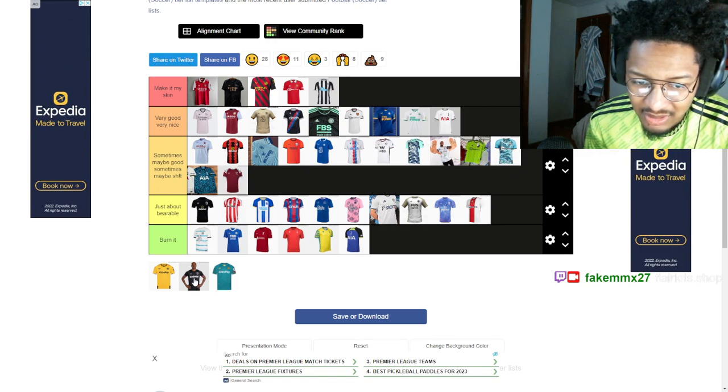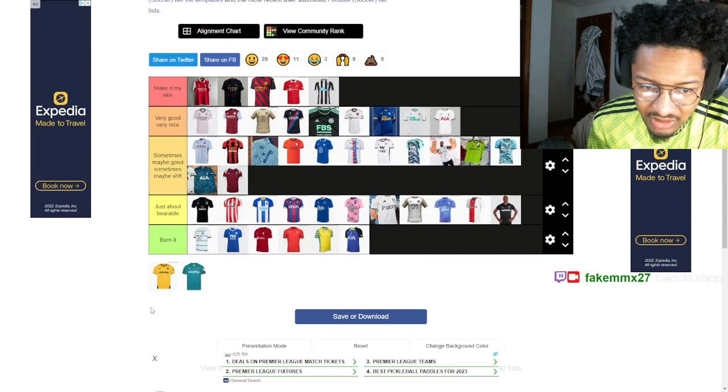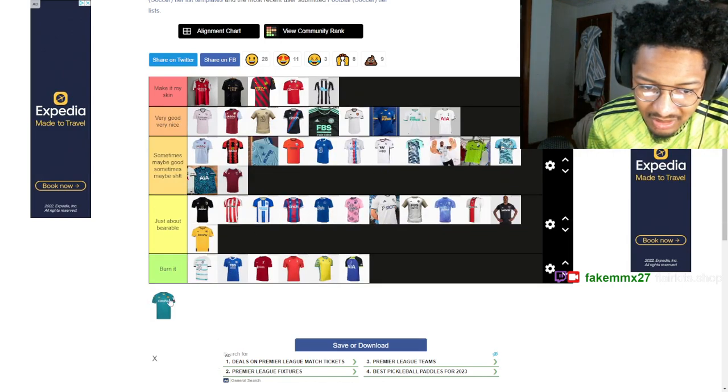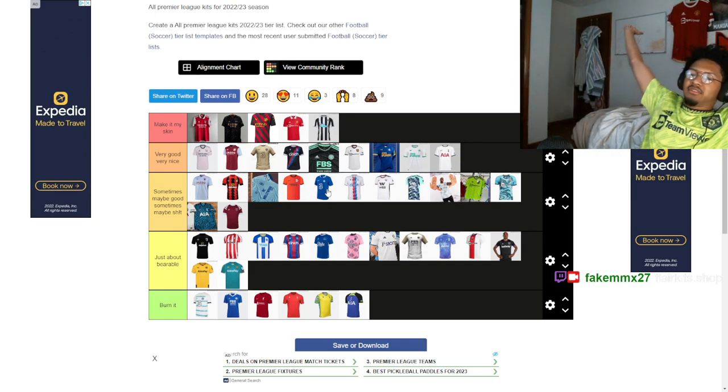Wolves — it's uninspired, and the other kit is similarly uninspired. There you go — that's my tier list.